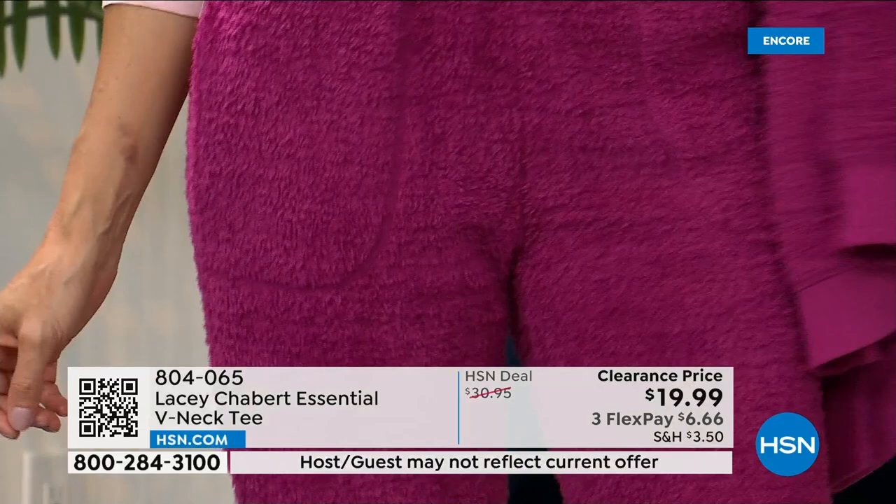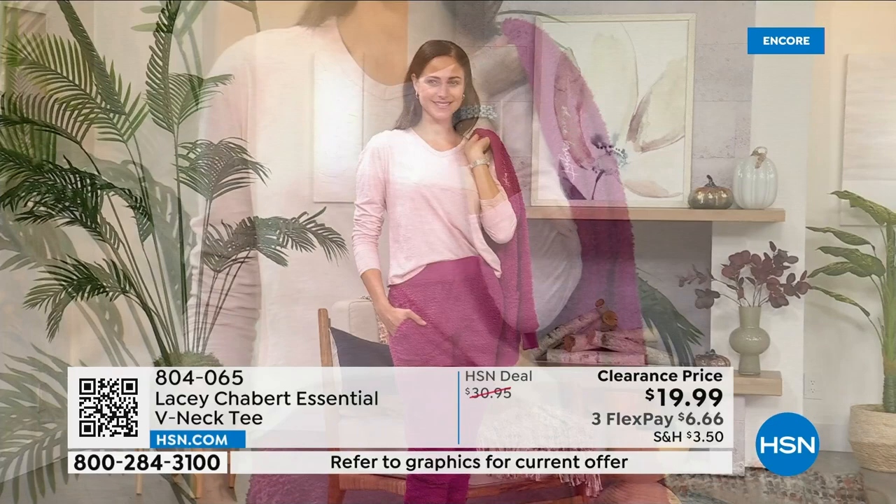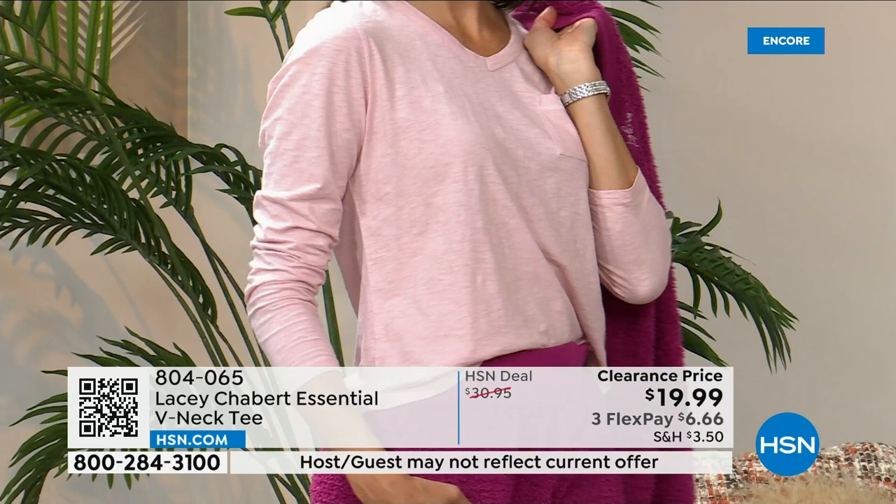If you look at the navy, we have the cream stitching. The gray has the navy stitching, the pink has the cream stitching, and the black with the cream. It's the kind of shirt that just goes with everything, and it's always a good idea to upgrade your basics. Everyone always needs a new white t-shirt.